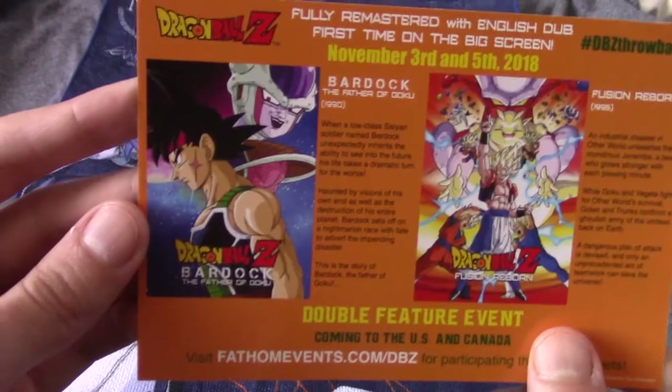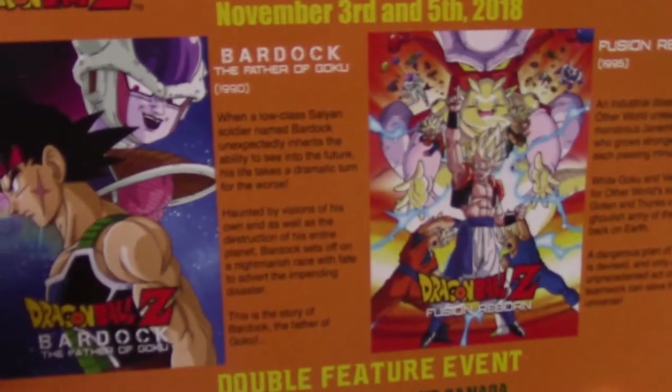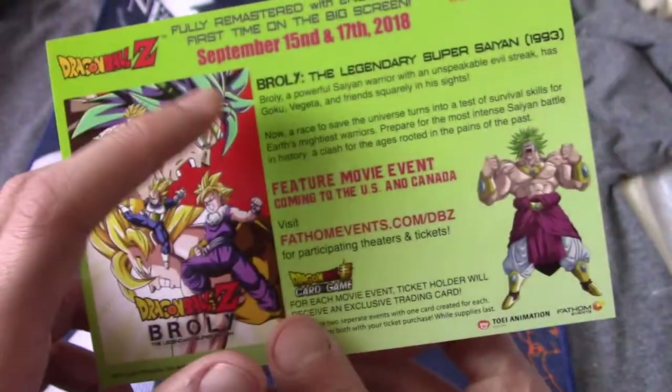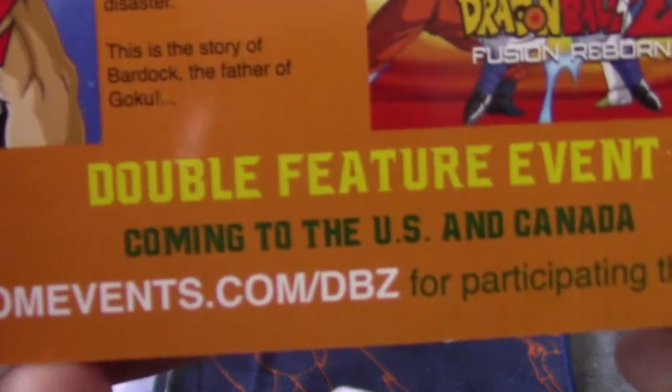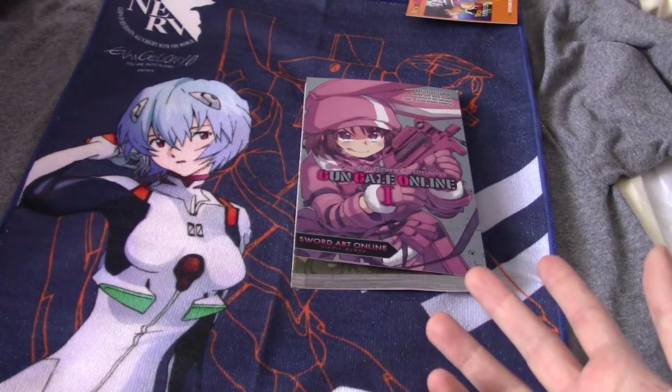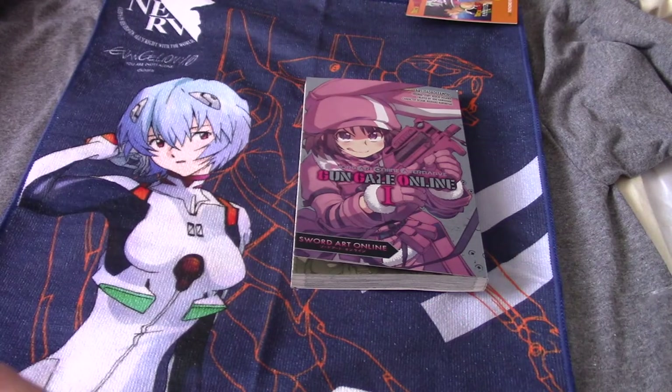We have a postcard. So this is an advert for the fact they're showing the Bardock OVA thing and Fusion Reborn, one of the movies. And on the back is the Broly movies. Only thing is, they're coming to the US and Canada. Fantastic — I don't live there, so I don't really care. If anything, it's just worse that it's telling me I'll never get there.